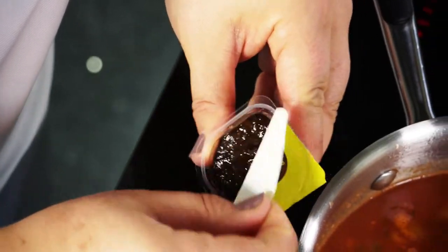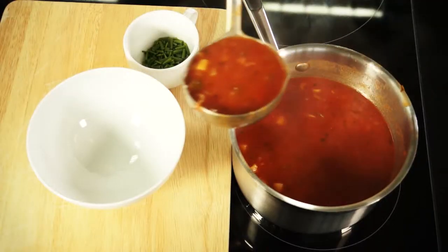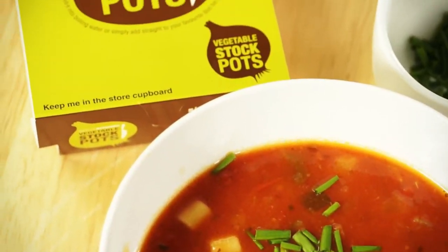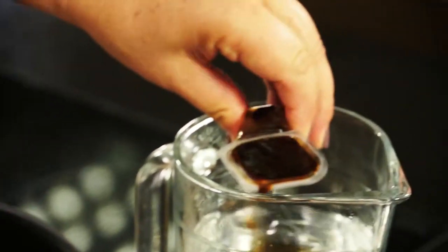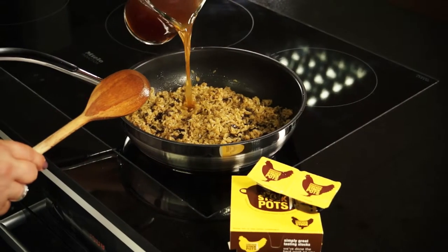Just throw one of the little gel stocks into your soups, stews or casseroles and the intense flavor is added in an instant. Alternatively, add the stock to hot water, stir until dissolved and add to dishes like risottos or soups.